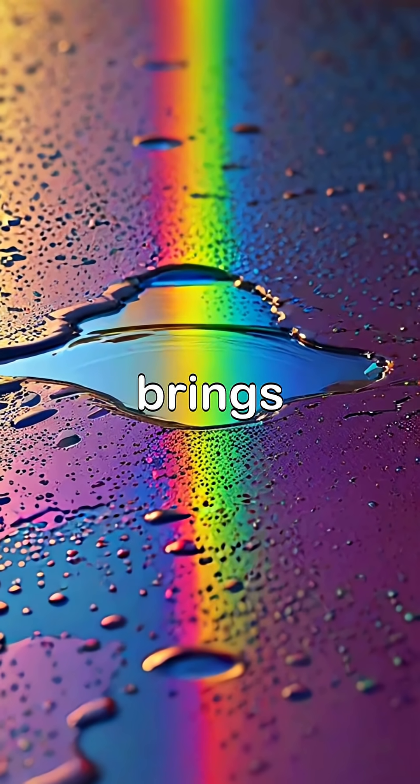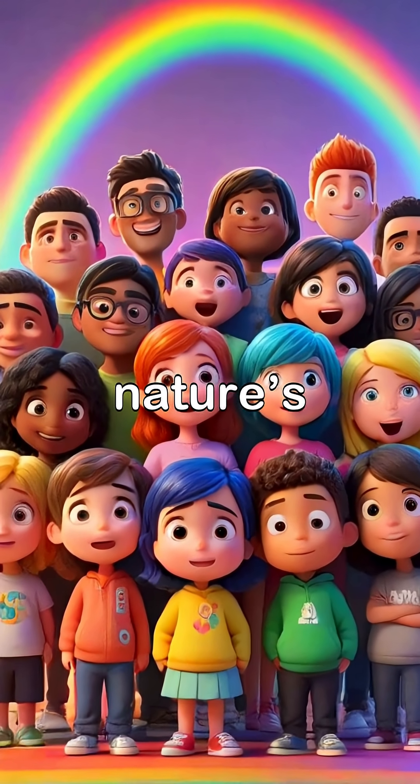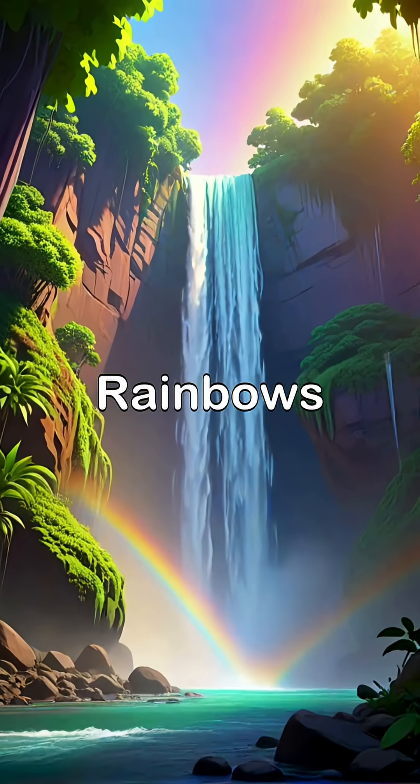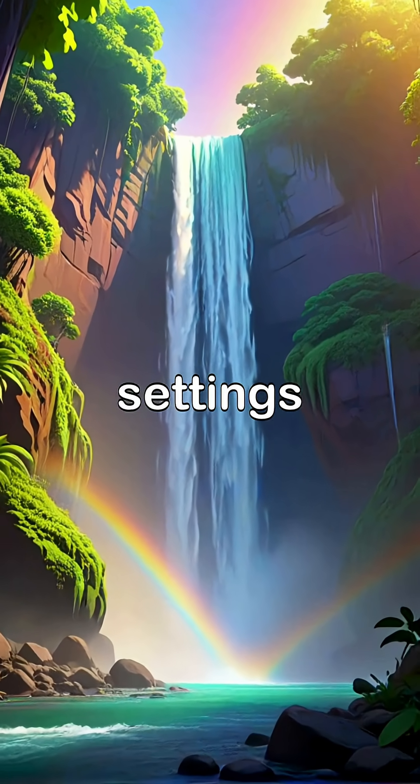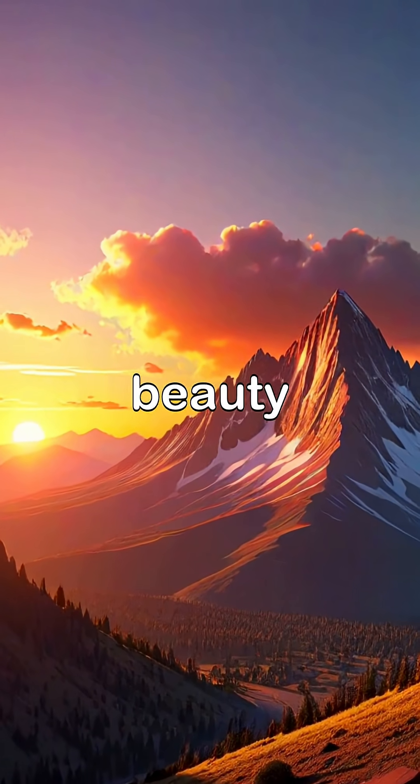The beauty of a rainbow often brings people together, inspiring smiles and shared moments of awe in nature's grand display. Rainbows can be found in various natural settings, reminding us of the interplay between light, water, and the beauty that surrounds us.